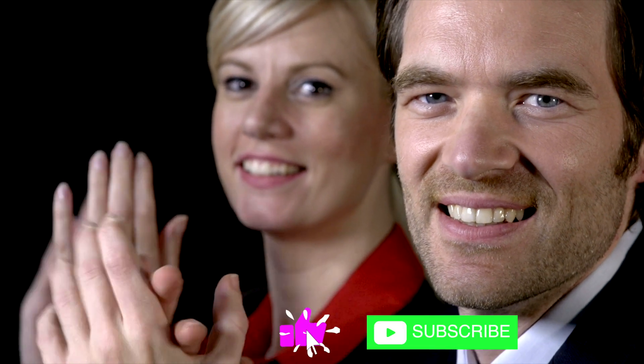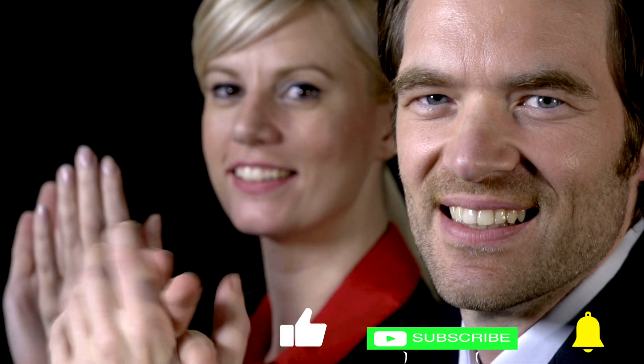Hey guys, thanks for stopping by. I really appreciate it. Thanks to everybody that subscribed recently — I'm almost up to a thousand. It's not much, but I like it.